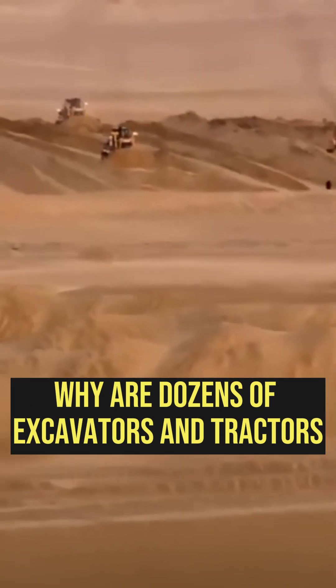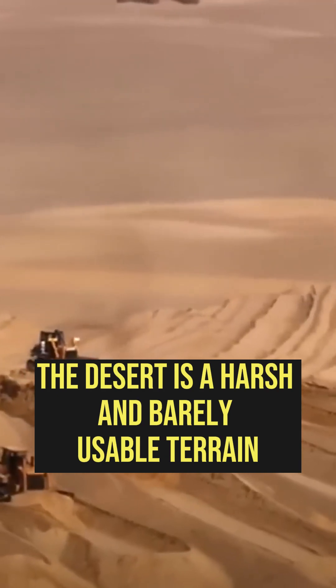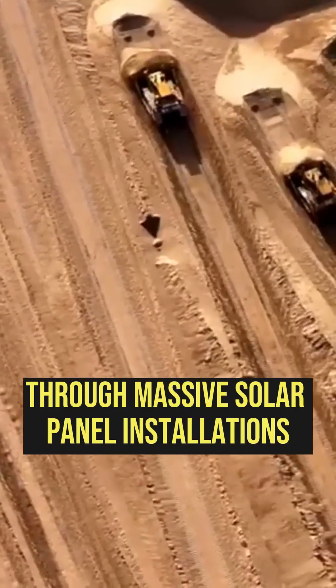Why are dozens of excavators and tractors in the dunes of the Taklamakan Desert in China? The desert is a harsh and barely usable terrain, but in China, this desert is being utilized to generate electricity through massive solar panel installations.